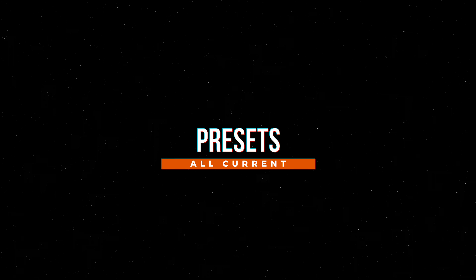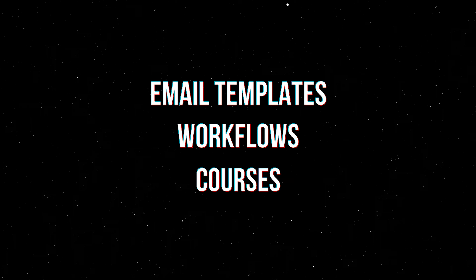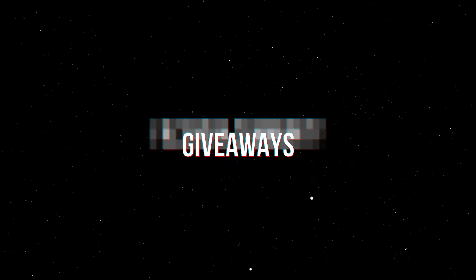Better yet, for a similar monthly price, you can join the Photo Club membership where you'll get all the current presets, all future presets, and all of my email templates, workflows, mini courses, along with access to monthly live streams, giveaways, an exclusive Facebook group, and so much more.